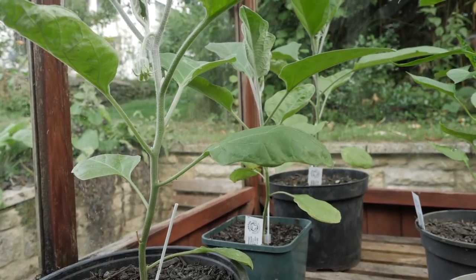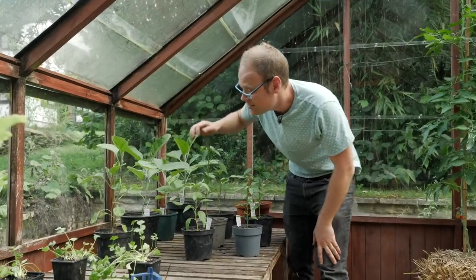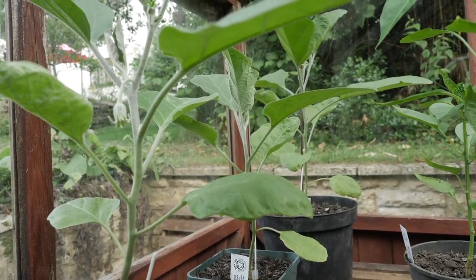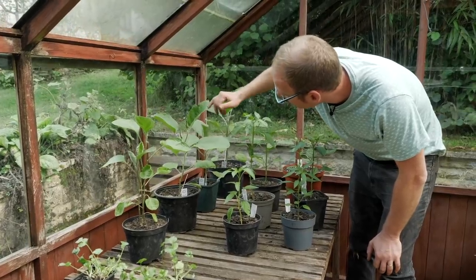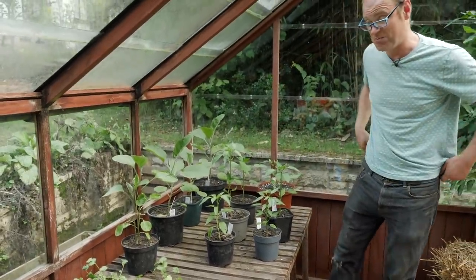And the same with the aubergine or eggplants — there are lots of little flowers forming now. This one wasn't grafted; I bought it at a plant sale and it was way ahead, but you can see that the three that are grafted are actually ahead now. So it just goes to show it does obviously work.